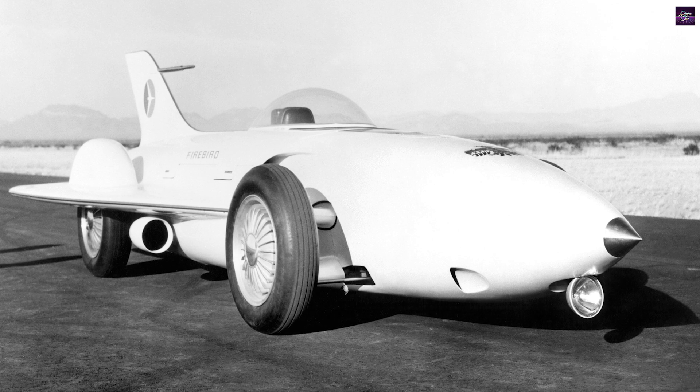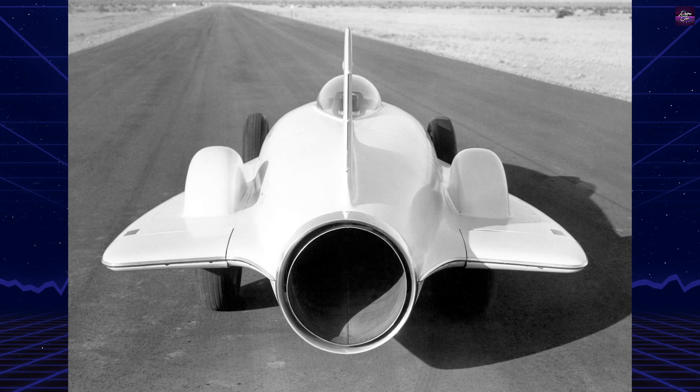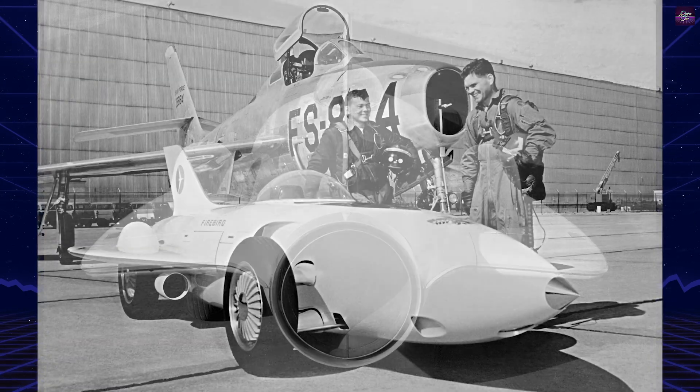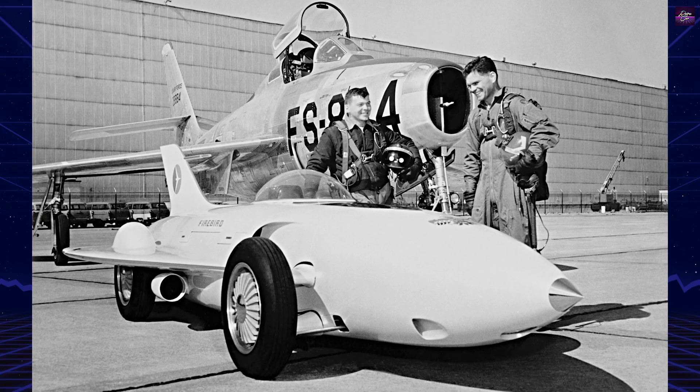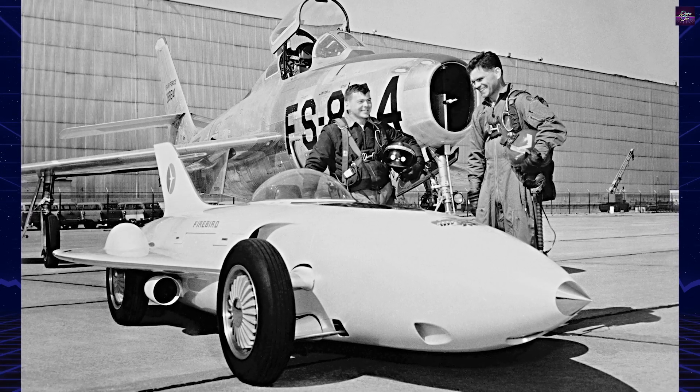Designed by Harley Jefferson Earle, the car resembled a fighter jet, made entirely of fiberglass-reinforced plastic. The bodywork was inspired by a Douglas F-4D Skyray fighter jet, featuring small delta wings, a tail fin, and a bubble canopy covering a single-seat cockpit.